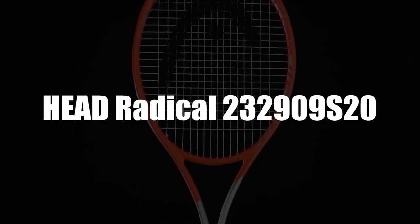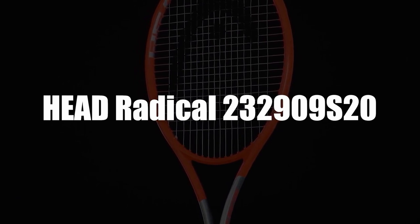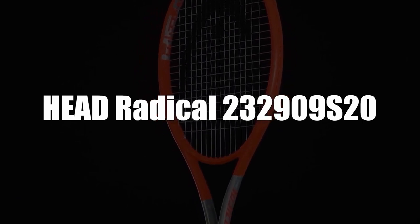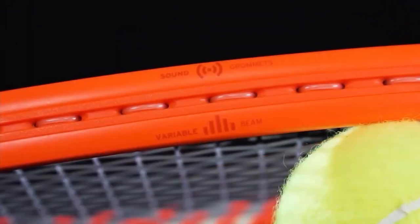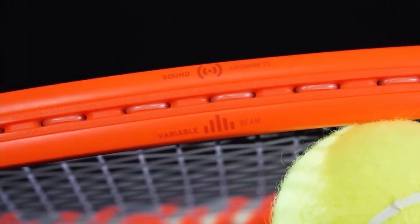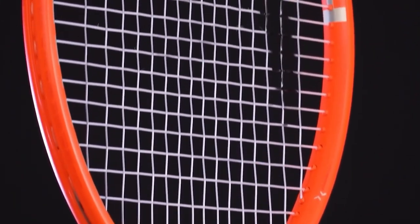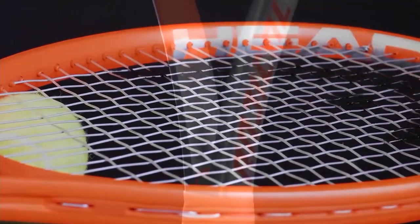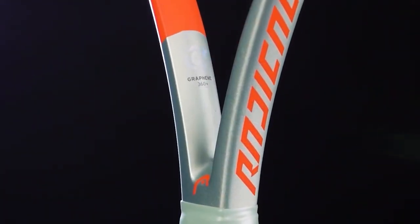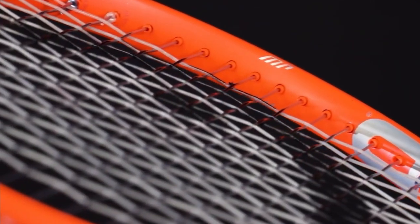In third place, we selected the Head Radical 232909 S20. This racket has many assets that will suit any player profile — it works as well for junior tennis as for tennis pros. With a sieve of 630 square centimeters and a 16x19 string pattern, this equipment allows you to gain power and dynamism, all while providing you with better playing comfort.